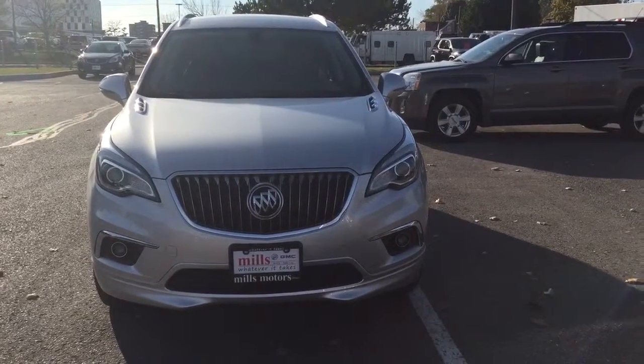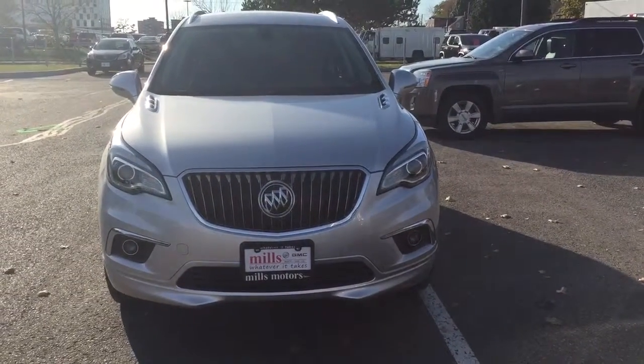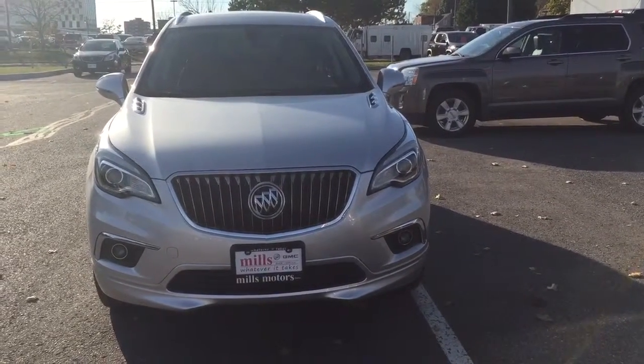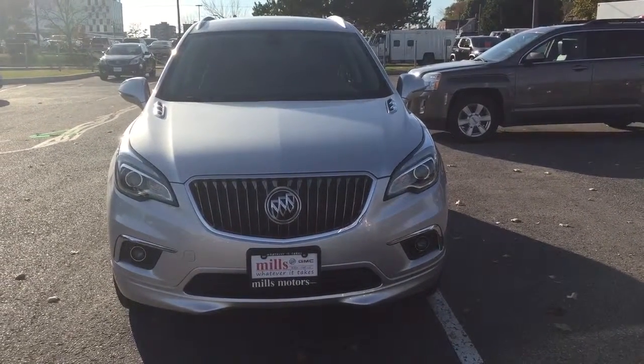And there's your 2017 Buick Envision in Galaxy Silver Metallic. It also comes equipped with the power and connectivity of OnStar and its own 4G LTE hotspot. If you want to test drive this one, come on down to Mills Motors, 240 Bond Street East in Oshawa. We'll do whatever it takes.